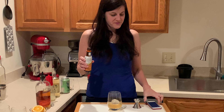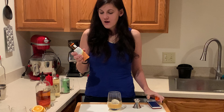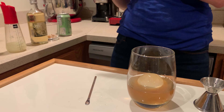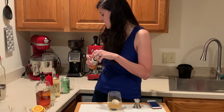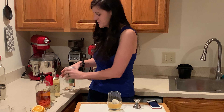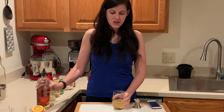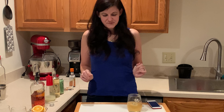Next is orange bitters — the recipe I found calls for blood orange bitters specifically. You should be able to get those at any liquor store, probably grocery stores, or online. We're trying to make this as accurate as possible, though regular bitters would work too. Finally, ginger ale — just a splash. Husband likes it a little heavier on the liquor so we're doing another little splash.